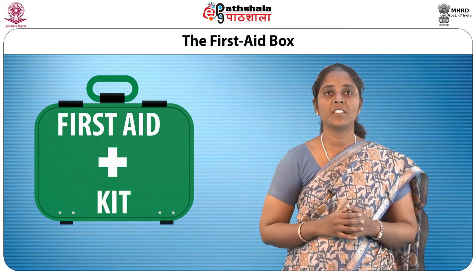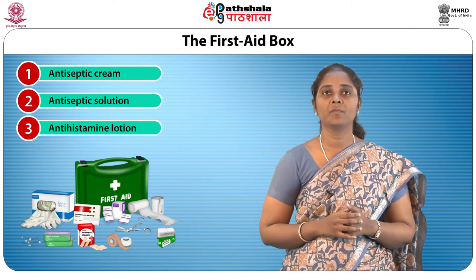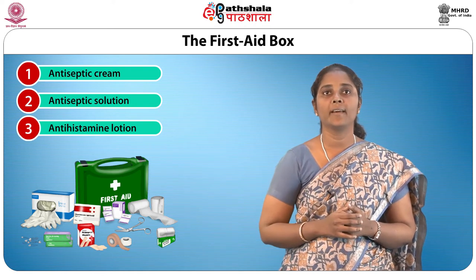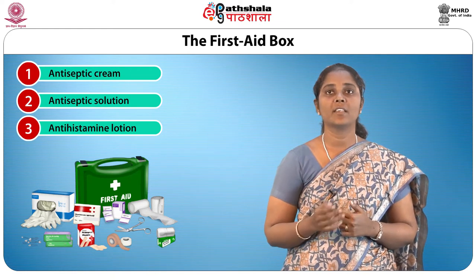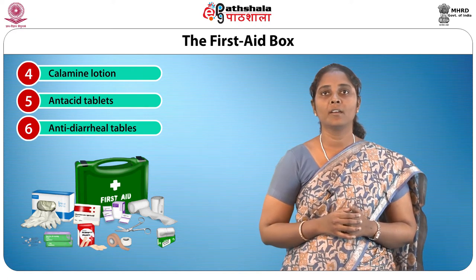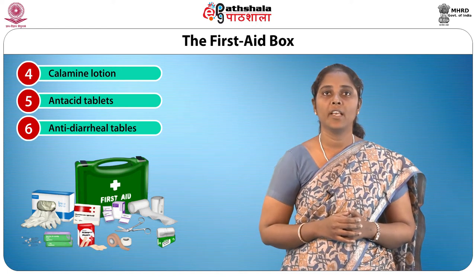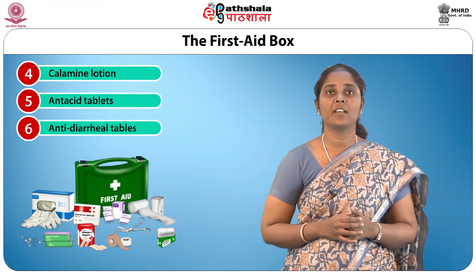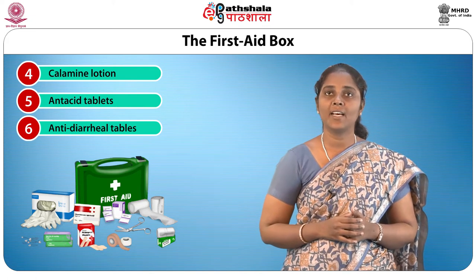The first aid box must contain at least the following items. An antiseptic cream, which can be useful for cuts and grazes. Antiseptic solution for cleaning the affected area. Antihistamine lotion, which can be rubbed on bites, stings and sunburns. Calamine lotion, which is a medicated liquid containing zinc carbonate and has a soothing effect on painful sunburns. It can also relieve itching caused by minor insect bites and stings in the absence of an allergy. Antacid tablets give relief from mild indigestion and heartburn.